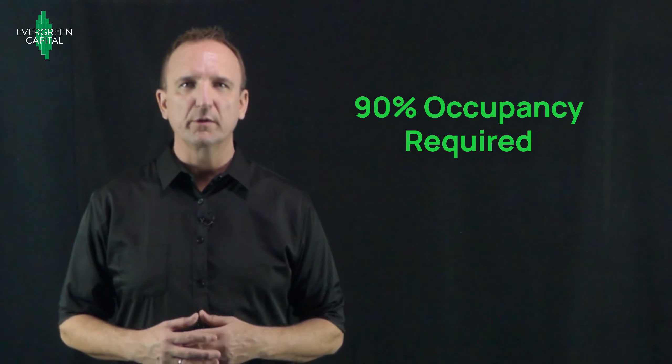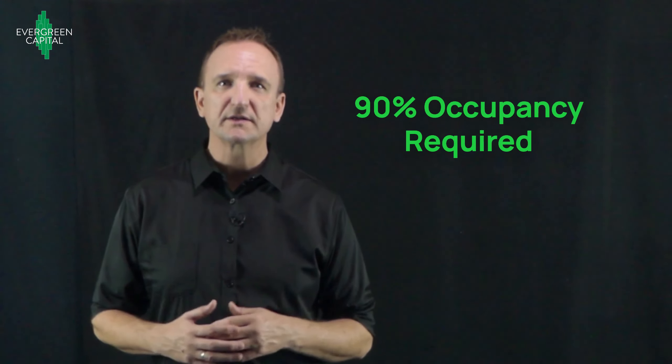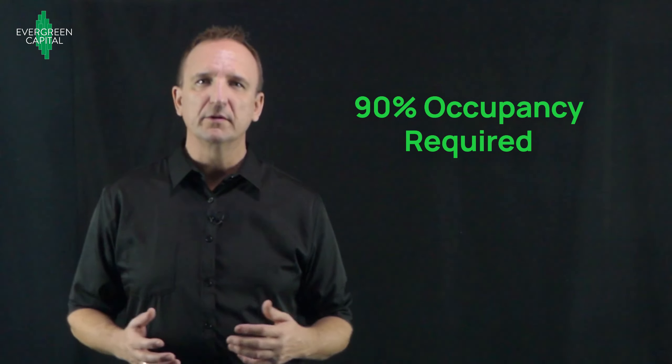Finally, the occupancy requirement to close the SBL is 90%. So as long as the property doesn't have more than 10% vacancy at the time of closing, there's no problem.